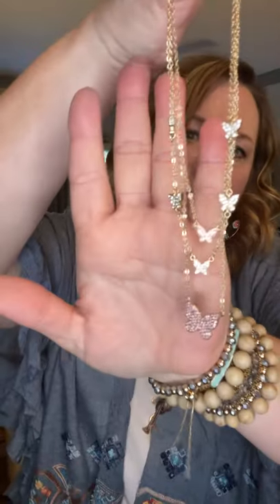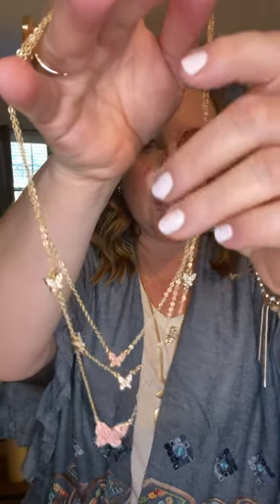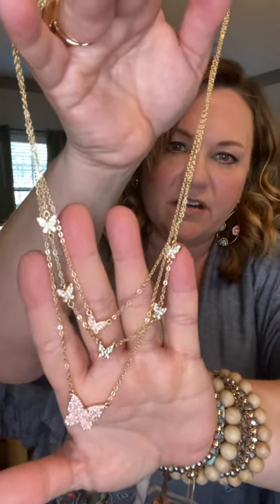Now talking about the butterfly trend — I have two really amazing necklaces to share. The first is the Flutter, which has touches of rose pink stones as well as clear crystals. It's very pretty, very designer-looking. You can wear it with each strand clipped out separately if you want something more delicate, or take off some of the layers, or wear them all together.